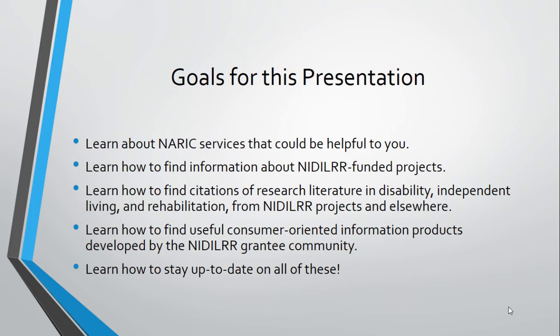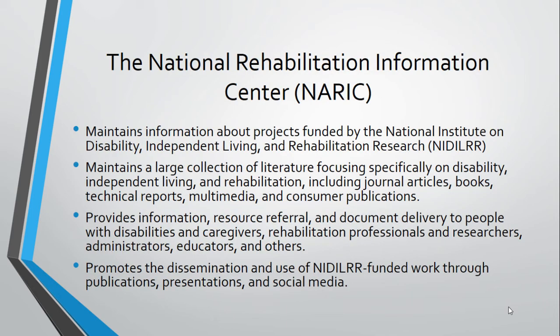We'll show you how to find useful consumer-oriented information products developed by the NIDILRR community, and how to stay up-to-date on what the field is producing. NARIC maintains information about the projects funded by NIDILRR. We maintain the NIDILRR program database, which I'll cover in a moment. We also collect the material the projects produce and index it in our collection.